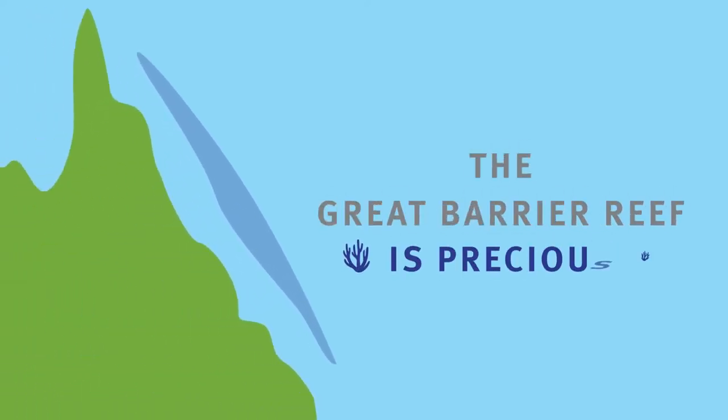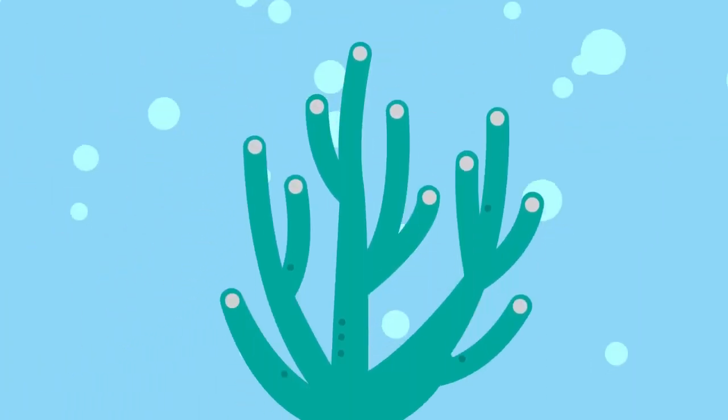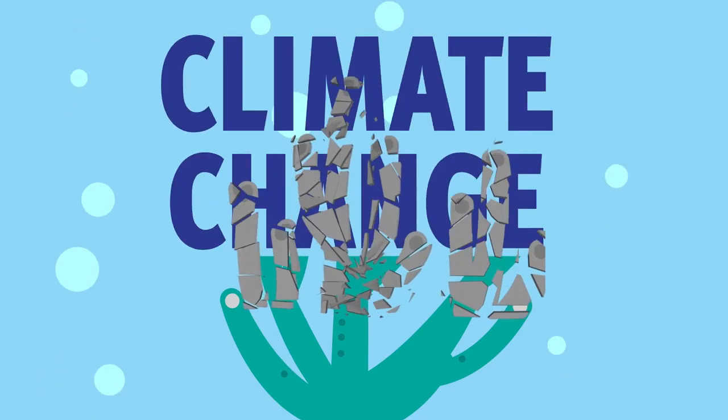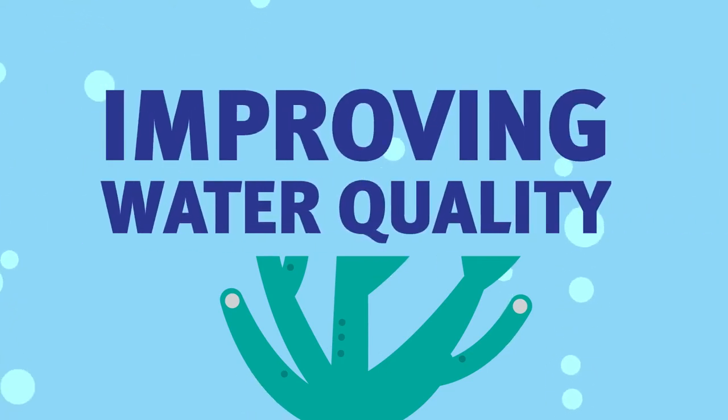The Great Barrier Reef is precious, a unique national icon and important to the whole world. But it's in trouble, having lost half its coral cover since 1985. Climate change is the biggest long-term threat. Improving water quality now will help the reef bounce back.